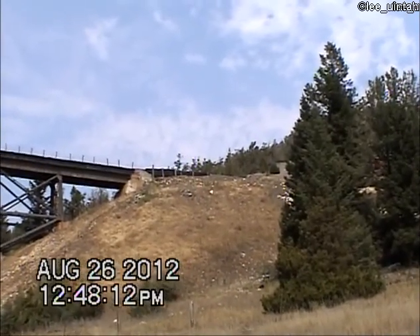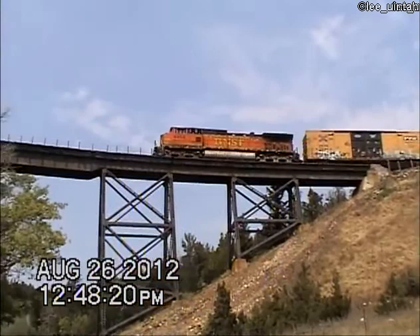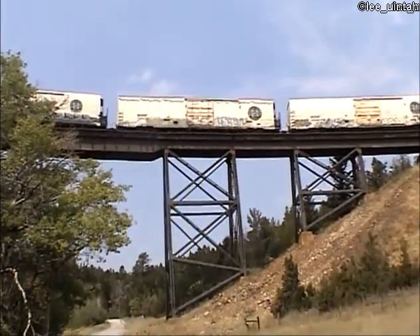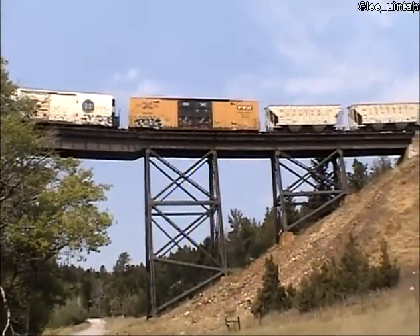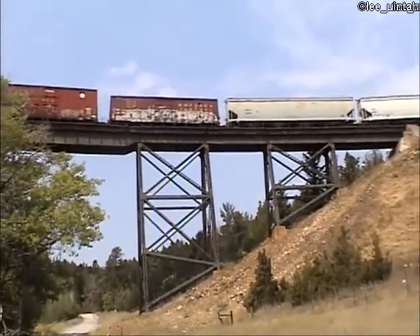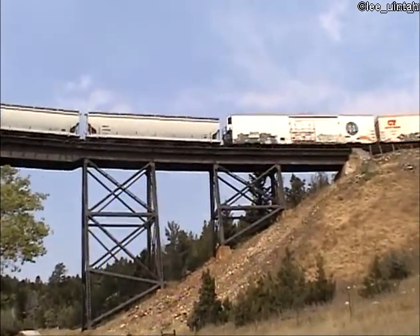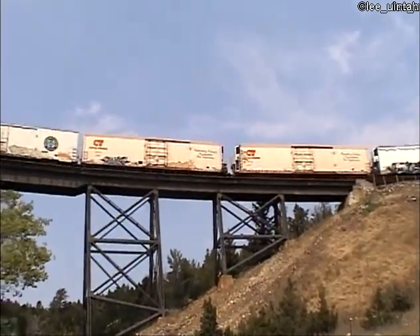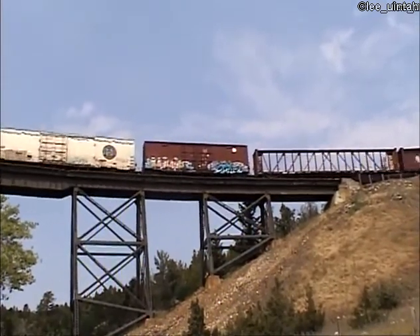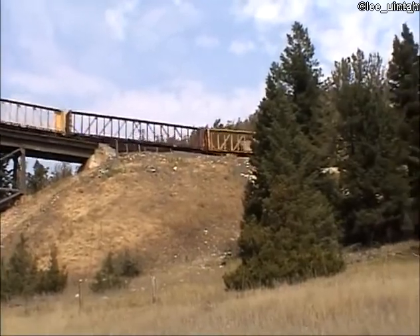Here comes the westbound climbing Mullen Pass. It's a curving trestle. The long distance train has a single unit up front and a single unit at the back, and it would never make it up this Mullen Pass grade without the help of four 4,300 horsepower units in the center of the train. That's over 17,000 horsepower on the helper set provided by Montana Rail Link, which we'll see here in just a minute or two.